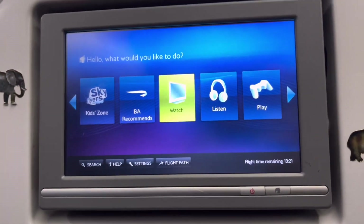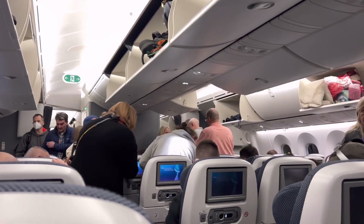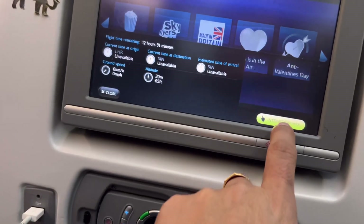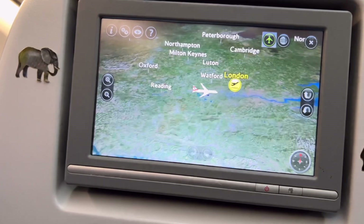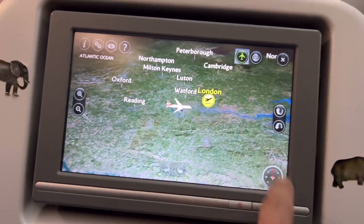Now guys, I'm ready for my flight here on British Airways. I'm looking at the entertainment system inside the airplane. There are still a lot of passengers boarding and going to their seats. Now I'm checking the map — from here in London all the way to Singapore.